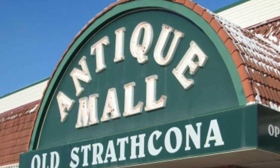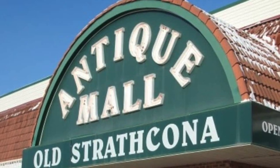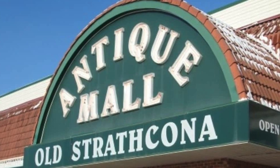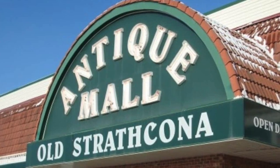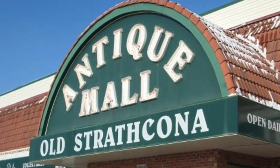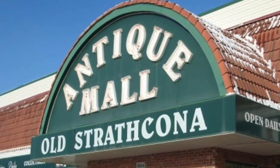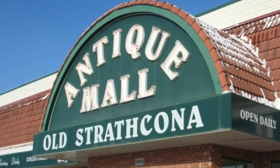They have Star Wars, Star Trek, superhero stuff, Masters of the Universe, GI Joe, Transformers — everything that you can think of. They've got all kinds of old stuff from the past, all varying in price because it works on consignment. People drop their stuff off there and tell them what they want to sell it for, then the mall sells it and takes a percentage after they sell it for them.